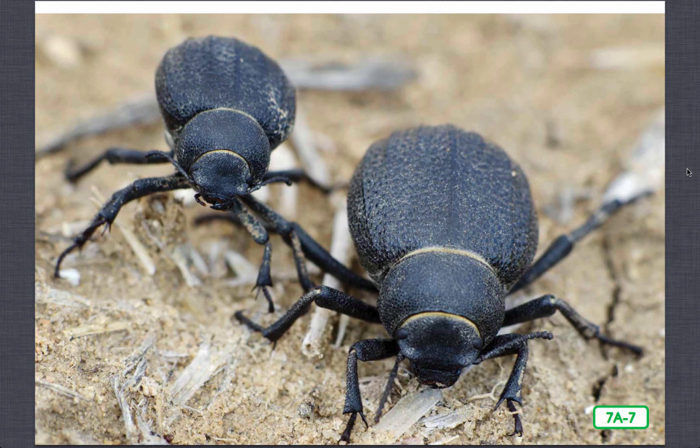Many desert beetles are wingless and live beneath the sand where it's cooler and less dry. Some, like these Namibian desert beetles, have stilt-like legs, allowing them to rise above the hot sand. Still others have developed arched elytra, creating tiny air pockets to help protect them from the heat. Elytra are the thick, hard, protective front wing covers.